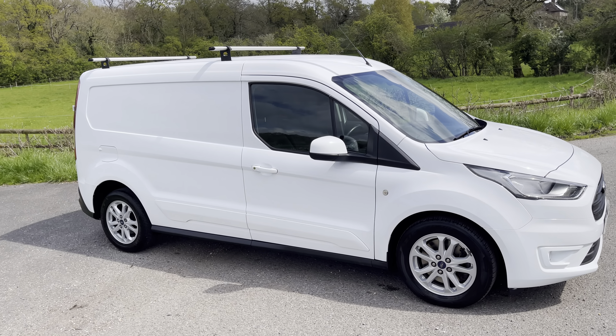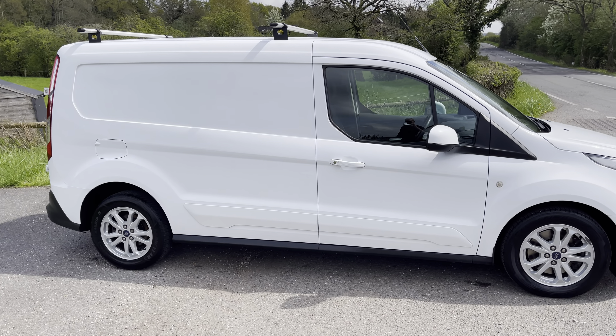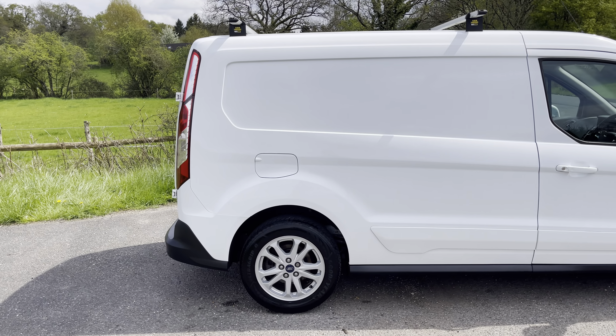Immaculate bodywork — a couple of little touch-ins here and there, but that's about it. We've got the Vanguard roof bars on the vehicle. Being a Limited, it comes with full body colour. The wheels have already been mentioned, and we've got 5mm on the tyres front and back.